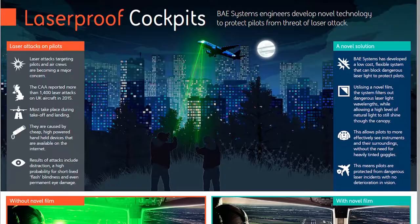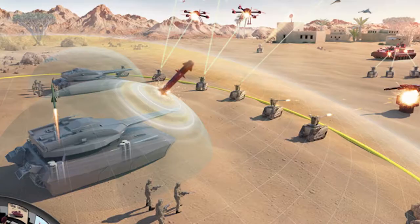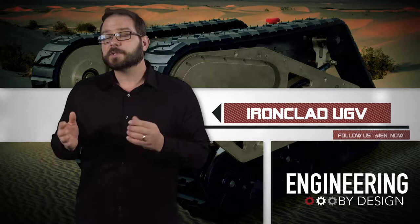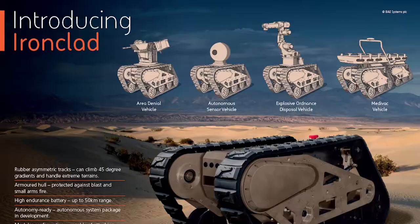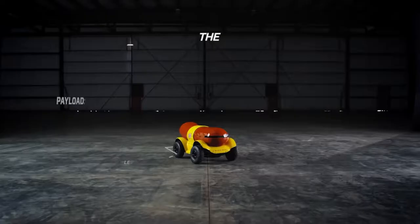Apparently there were about 1,400 laser attacks in the UK alone in 2015. They partnered with General Dynamics on smart bridge monitoring and revealed a concept for an autonomous tank of the future. What I found interesting, and supplemented with an acceptable number of photos, was BAE's Ironclad — an unmanned ground vehicle that reminded me of a ruggedized version of Domino's delivery drone, or Oscar Mayer's Wiener Rover.